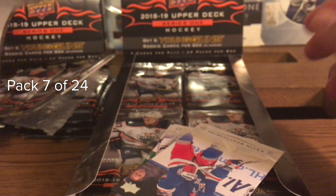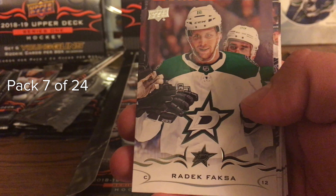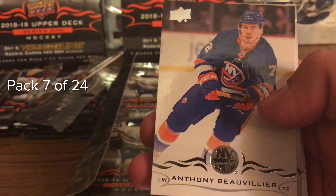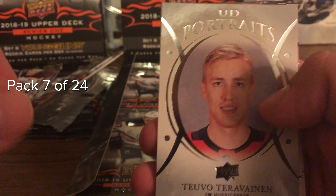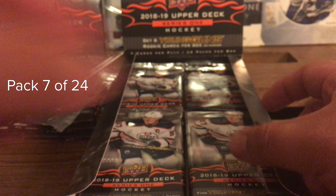I'm still in shock over that - that is crazy, that is insane. Pack seven: Kevin Shattenkirk, Adrian Kempe, Boivin, Upper Deck Portraits, Teuvo Teravainen, Vlasic, Alzner, and Abdelkader.